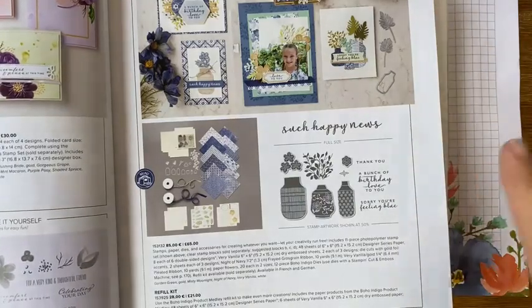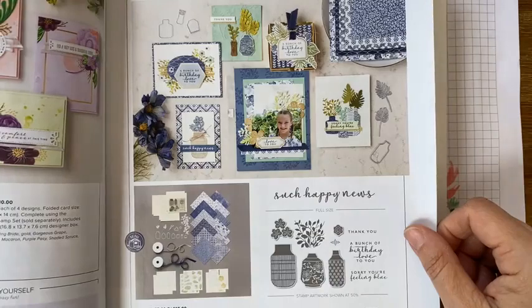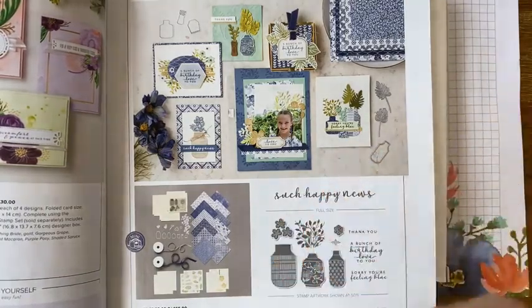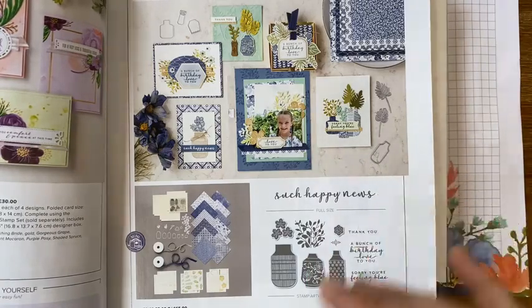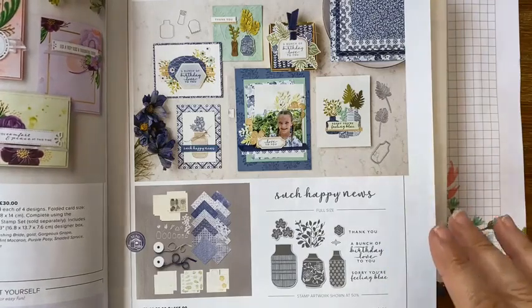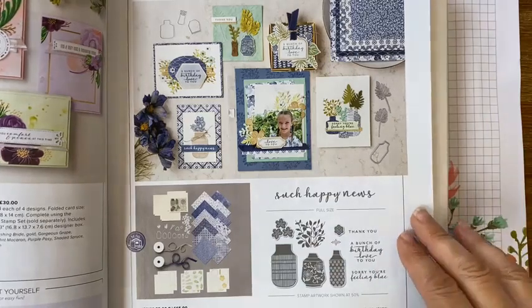I did a class on this last year which got a lot of views. The papers are beautiful in it. The medley was £65 and you've got the stamps, the dies, the papers, the ribbons, the die cuts, embossed bits, and it's now reduced to £39 — it's 40% off. I've checked and it's still available if anyone wants to order it. I thought I'd share with you what you get in the kit.